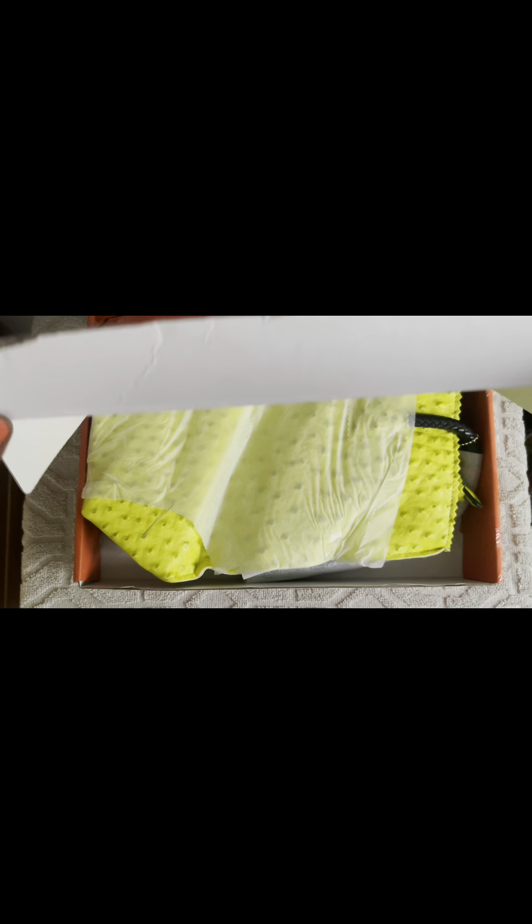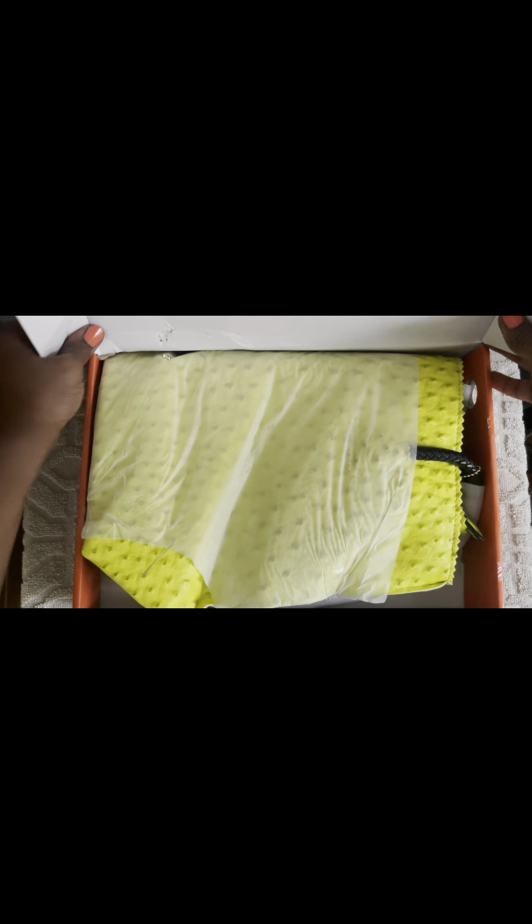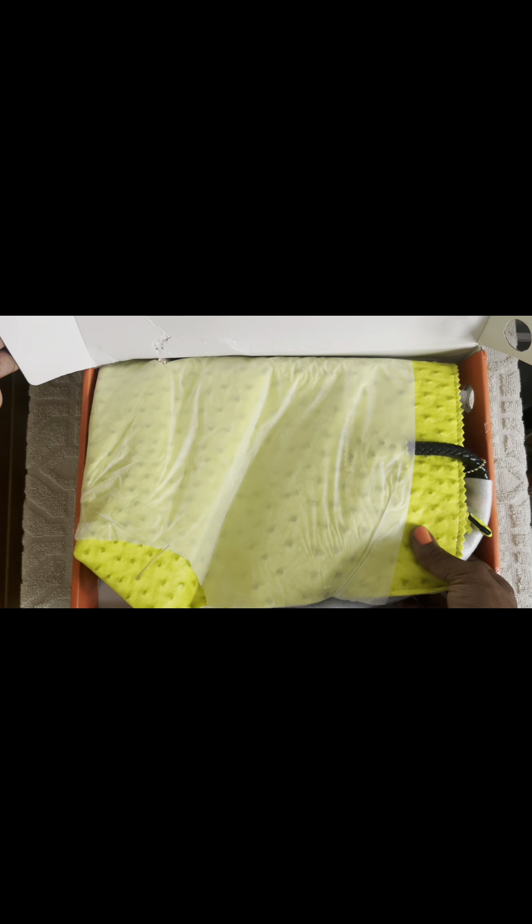Ready? One, two, three. Voila! I picked this up at the very, very end of spring, knowing that I wanted to rock this in the summer. And so I am so happy to be pulling this out of the box and checking out this bag right now.